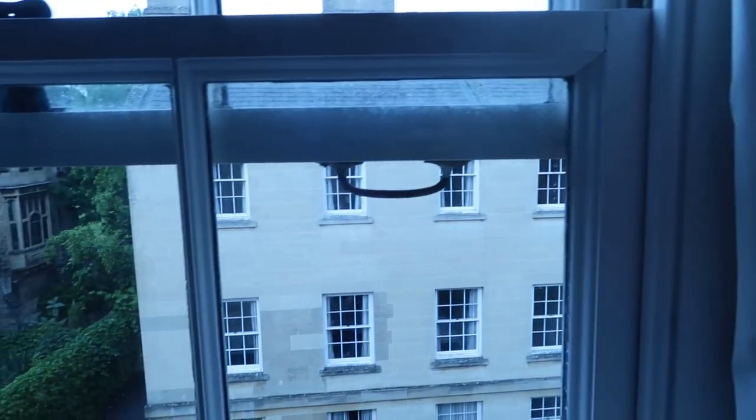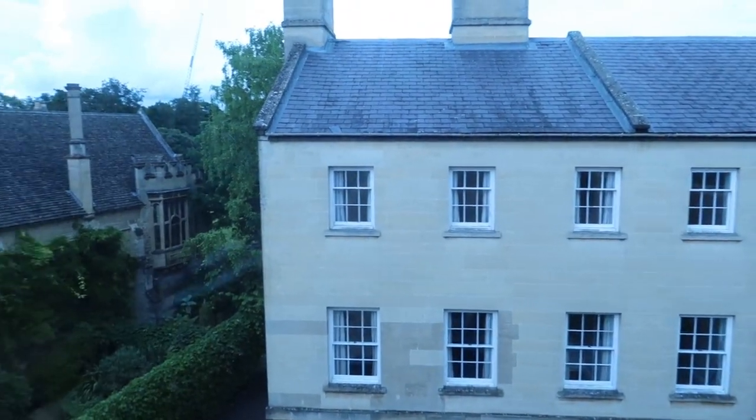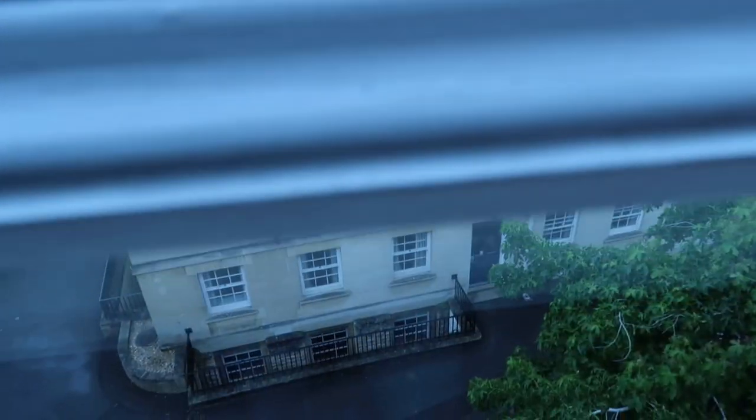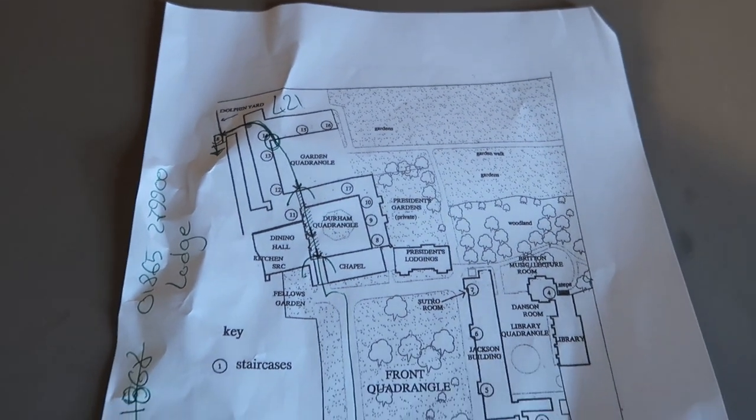And if you walk back towards the door that's the wardrobe. Let's see what the view is like from my window. Oh, that's not too bad - it kind of looks back on where I came from. And here's the map of Trinity College.